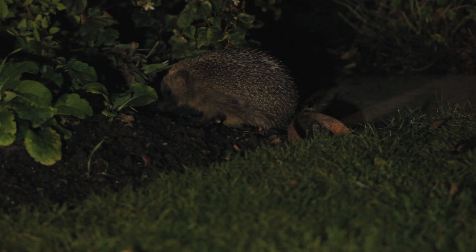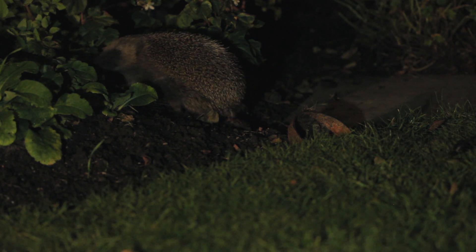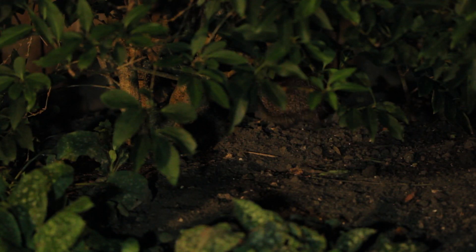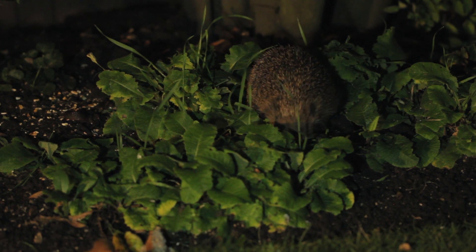On a nightly basis, hedgehogs may be traveling anywhere between one and two kilometers looking for food. They will nest during the day in temporary lodgings that might be there for a few nights on the trot, and then they're off somewhere else — so they're quite a wide-ranging species.